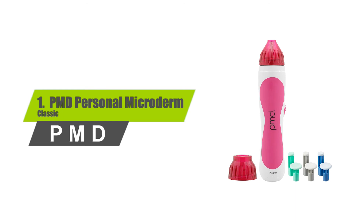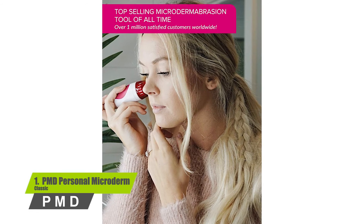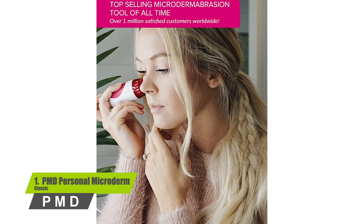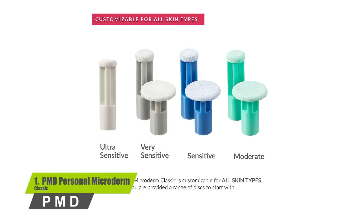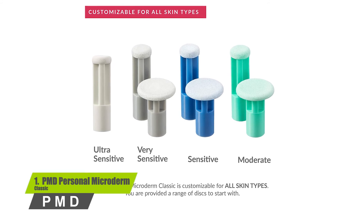Number one: PMD Personal Microderm Classic. The PMD Personal Microderm tool helps women uncover their most vibrant, radiant complexion through an easy series of treatments. It smooths and evens skin tone, reduces blemishes, and improves the appearance of fine lines and wrinkles.